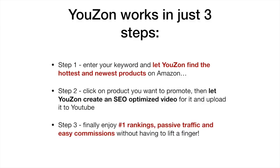Uzon works in just three steps. Step one, enter the keyword and let Uzon find the hottest and newest products on Amazon. Step two, click on the product you want to promote and then let Uzon create an SEO-optimized video for it and upload it to YouTube.